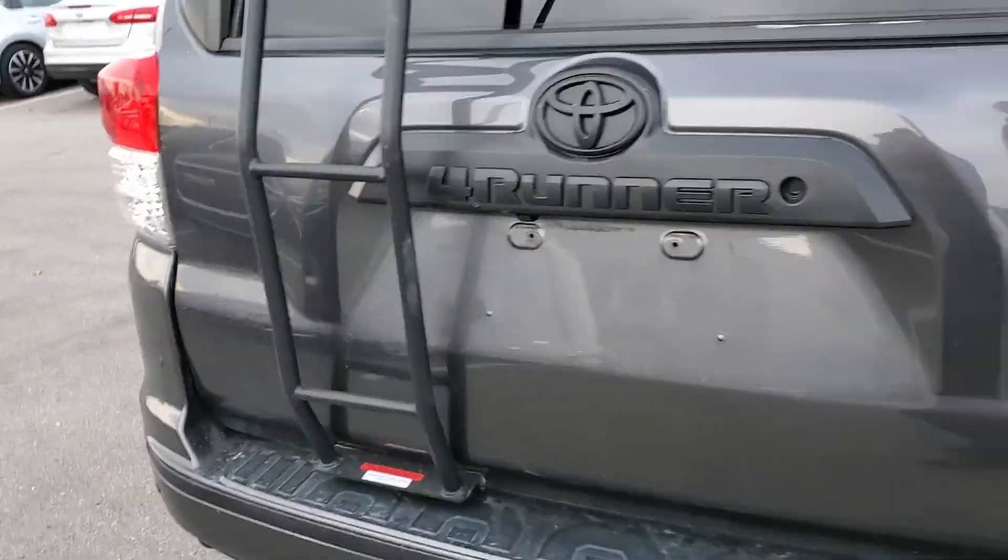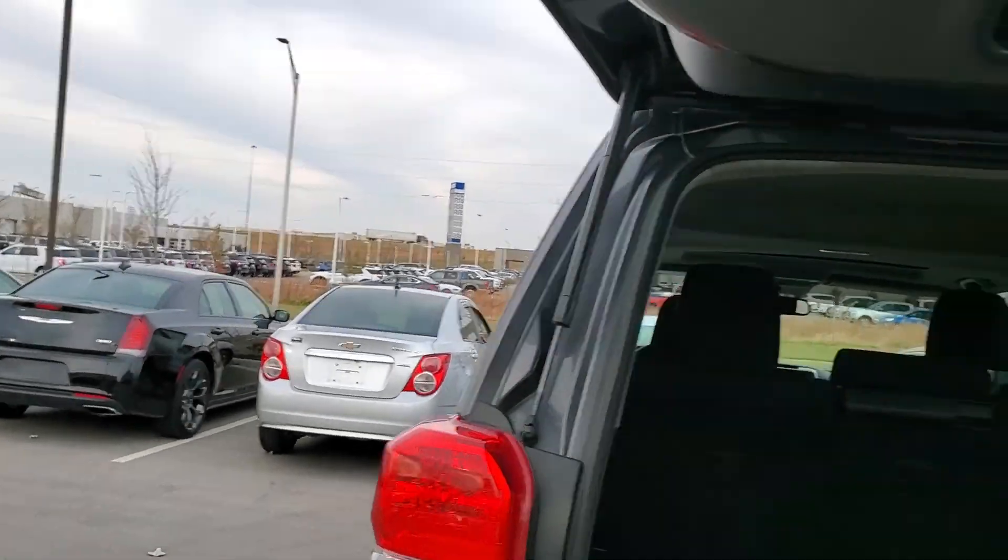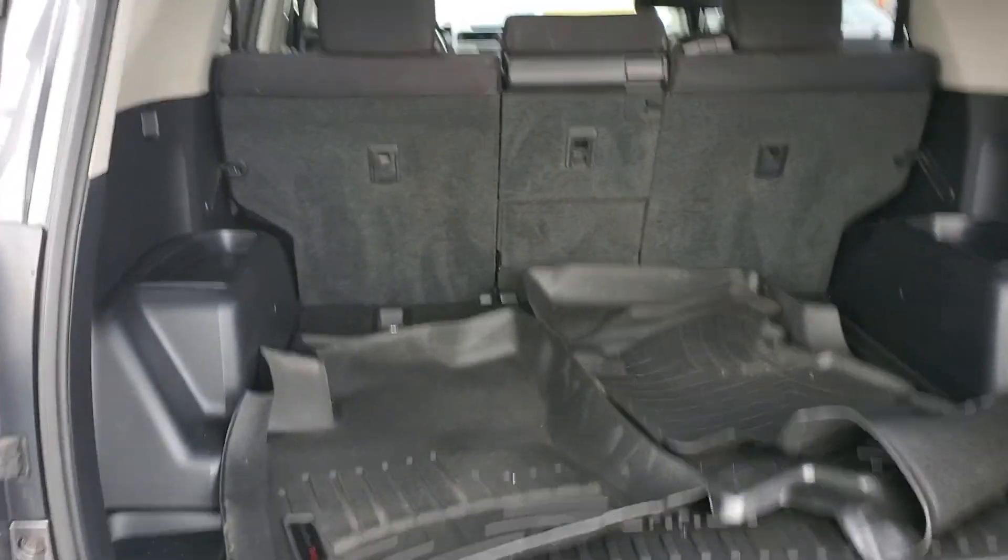It does have the ladder here in the back. It does have the luggage rack on top. You've got all your WeatherTech floor mats here in the back.